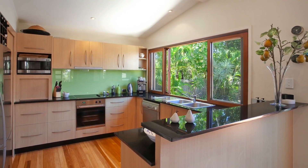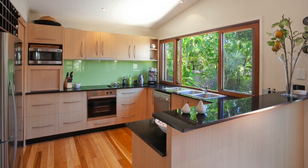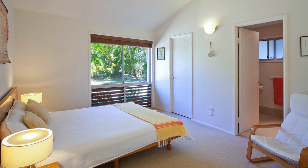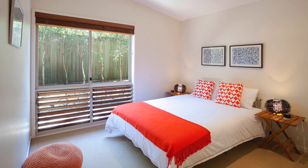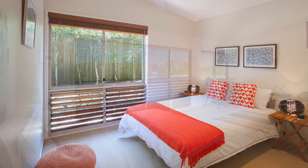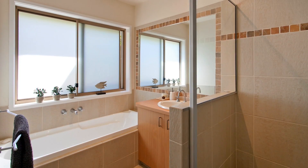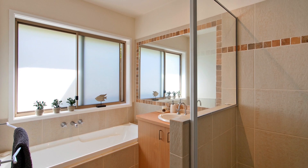Granite benches, electric appliances and plentiful storage in the chef's kitchen on the lower level, plus first master bedroom with en suite and two further bedrooms with shared bathroom. Second master upstairs with walk-in robe, en suite and leafy Noosa backdrop.